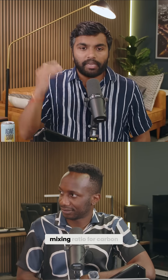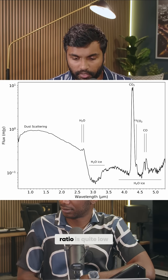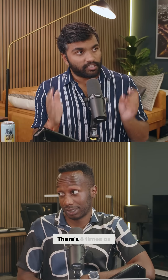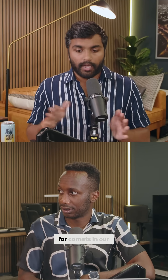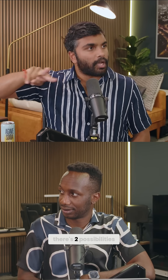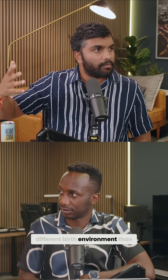What they found was a really high mixing ratio for carbon dioxide and water. Usually the mixing ratio is quite low, but here it's 8 to 1 — there's 8 times as much CO₂ as water. That's a lot, and it's very unusual for comets in our solar system. So that means there are two possibilities: one is that when this thing was born, it had a very different birth environment than the comets in our solar system.